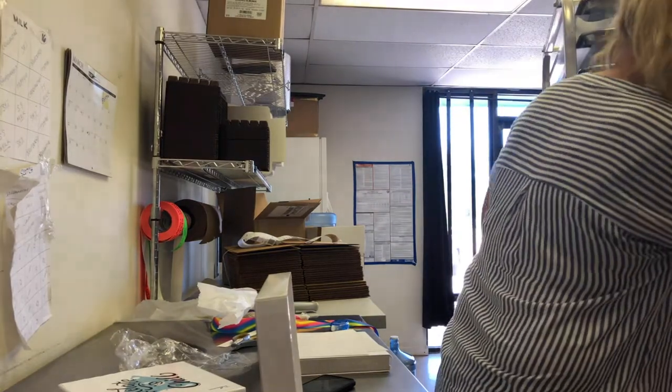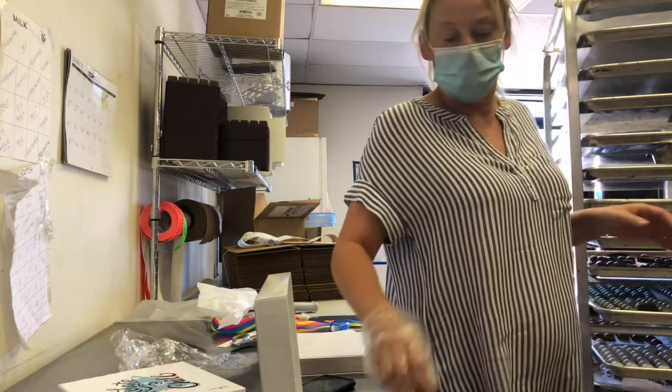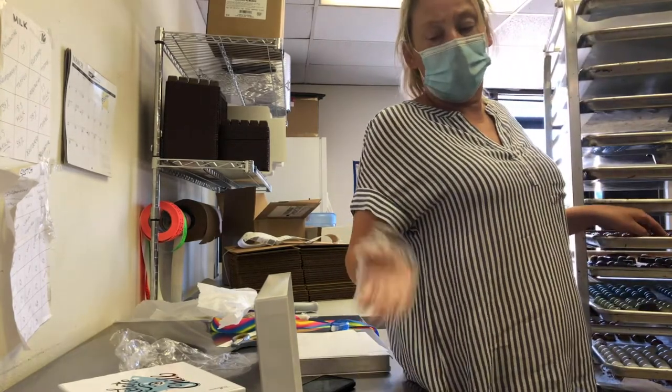We carry 35 varieties of chocolate — milk, white, and dark. We have a variety of everything really.